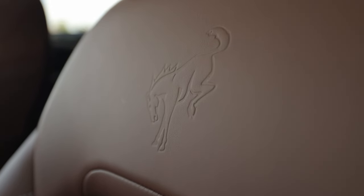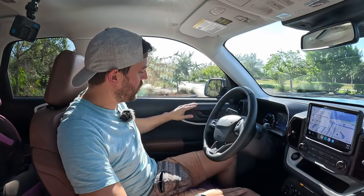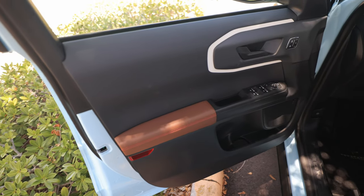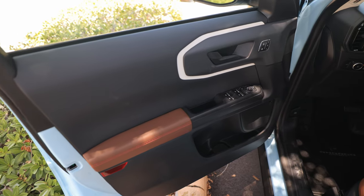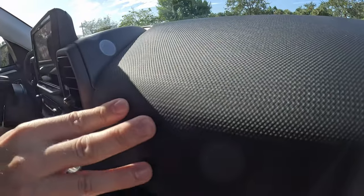On the inside of the Bronco, I mentioned the door material being a little bit harder in the back, but it is soft touch at the top, even though it looks identical. It has this kind of fabric touch — this is a soft touch dash. It has a fabric material here that looks like cloth, but it's actually kind of like a soft molded plastic, which is pretty cool.